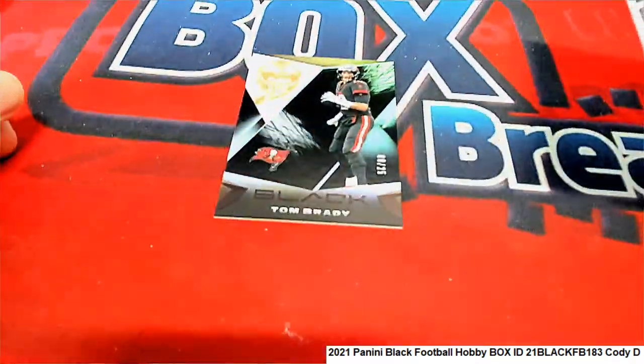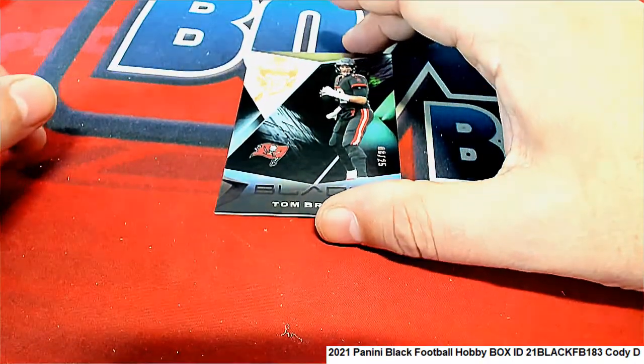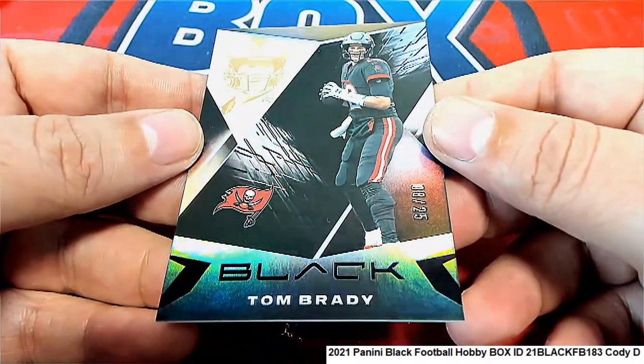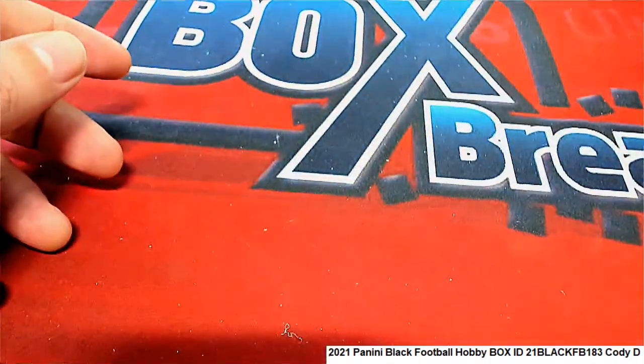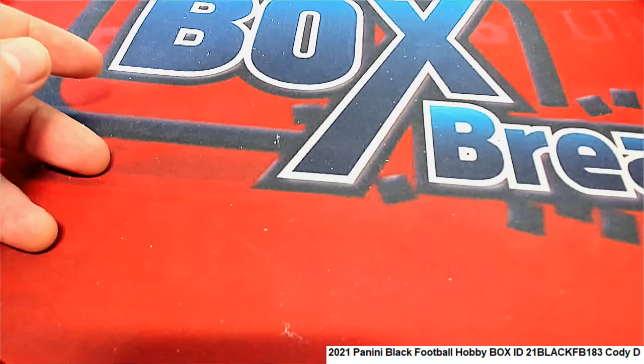And the final card coming out of here is a Tom Brady, numbered 8 of 25. Very nice! Some good things coming out of there — lots of quarterbacks.